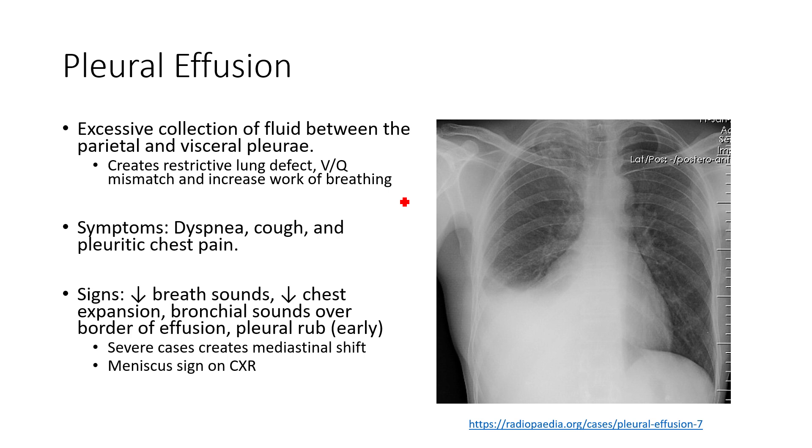Something is infiltrating into the pleural space. The negative pressure in the pleural space is critically important for keeping our lungs inflated and allowing them to inflate and deflate as we breathe. Disruption or infiltration is going to make it harder for our lungs to inflate, increase the work of breathing significantly, and create a restrictive defect because we've changed the pressure in that pleural space.